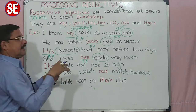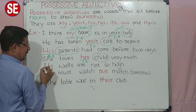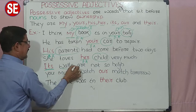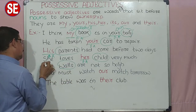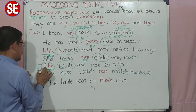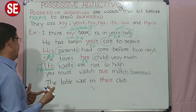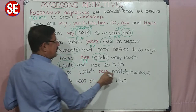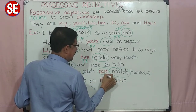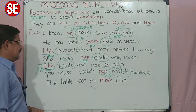Its walls — इसके दीवारें, किसके? कोई घर का. घर के बारे में हम pronoun use कर रहे हैं 'it', इसके walls, इसके दीवारें — ये ownership दर्शा रहा है, तो ये हो गया हमारा एक positive adjective. Its walls are not so high — इसके दीवारें इतने high नहीं हैं. You must watch our match tomorrow. Match किसका? हमारा. तो 'our' भी positive adjective है — our is also a positive adjective.